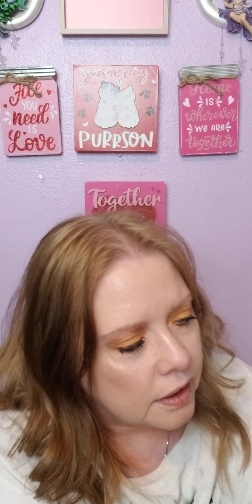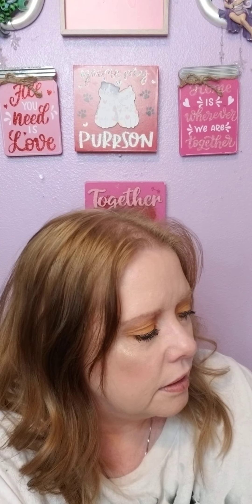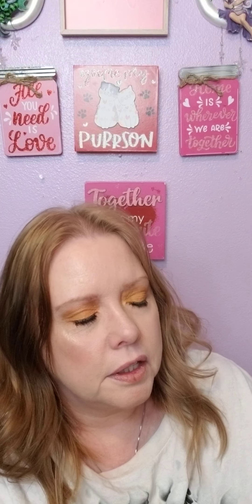Now my favorite — I love it! It's the eyeshadow palette. Let me see how I can get this off; I'd rather not rip it. It comes apart. Yeah, they do have some pretty colors in there.